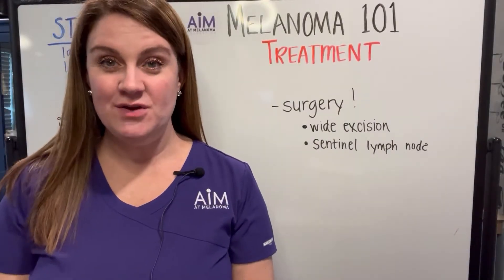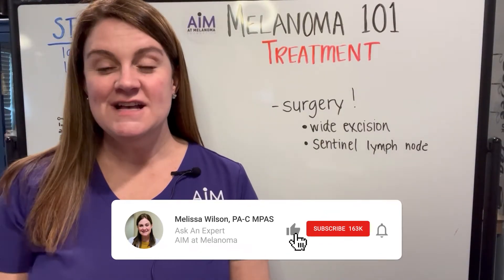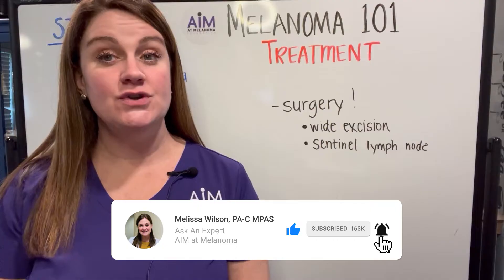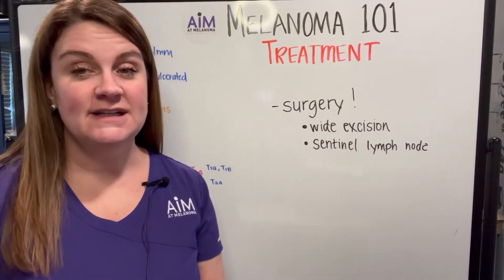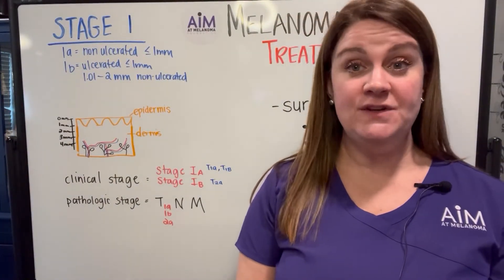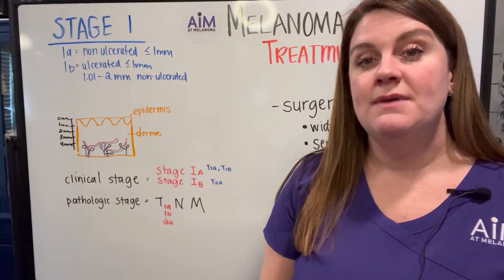Hi everyone, welcome back to AIMIT Melanoma's series, Melanoma 101. My name is Melissa Wilson, physician assistant, and today we're going to be talking about the treatment of stage 1 melanoma. So before I begin, I just want to review what stage 1 melanomas are.